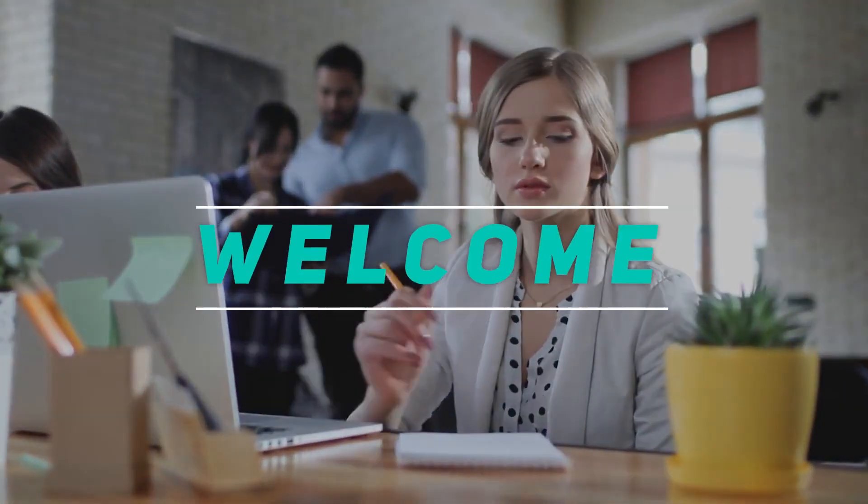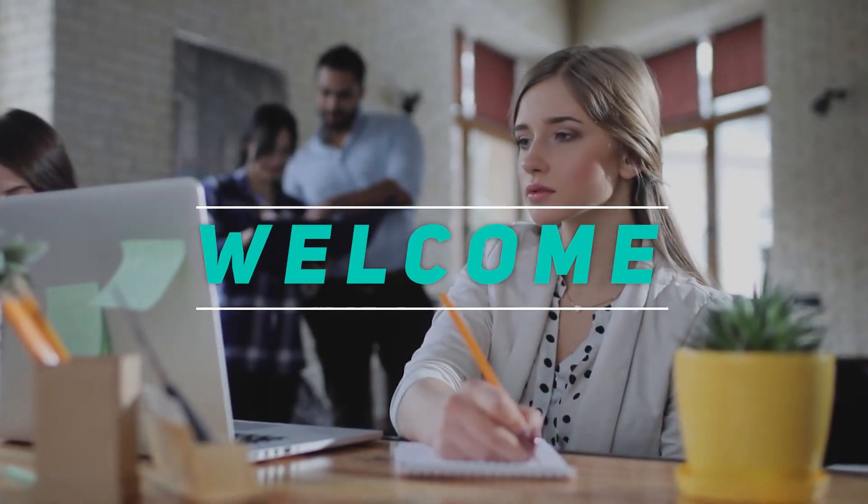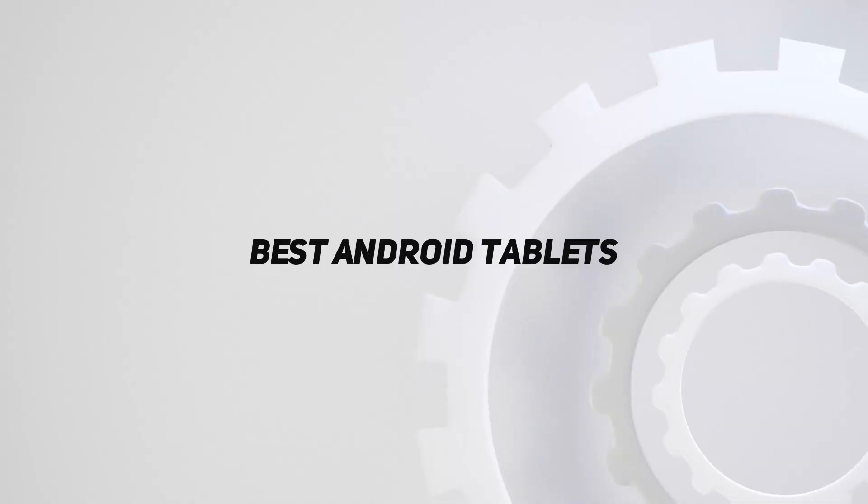Hey, welcome back to my channel. In this video, I'm gonna talk about the Top 5 Best Android Tablets.